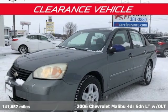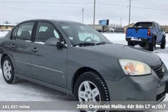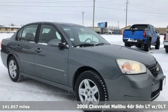It's a 2006 Chevrolet Malibu. This Malibu shifts your perception of what a midsize car can be.